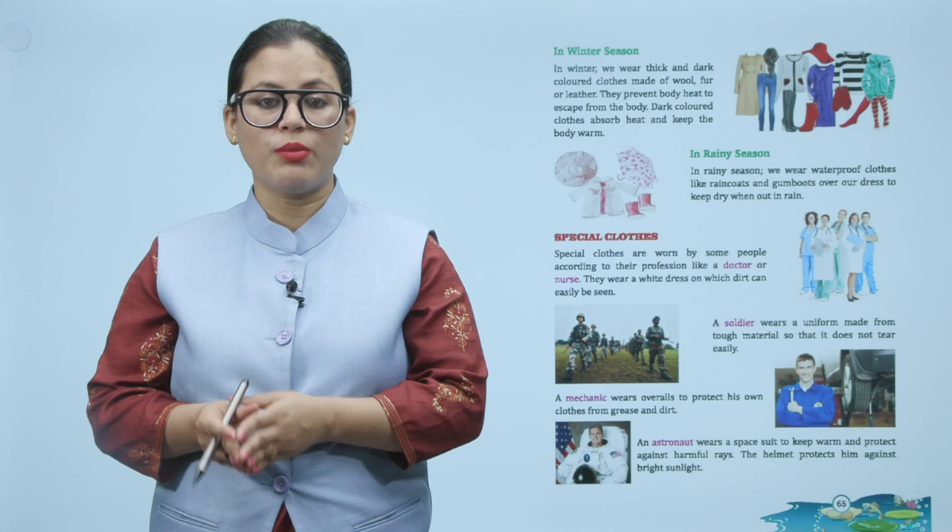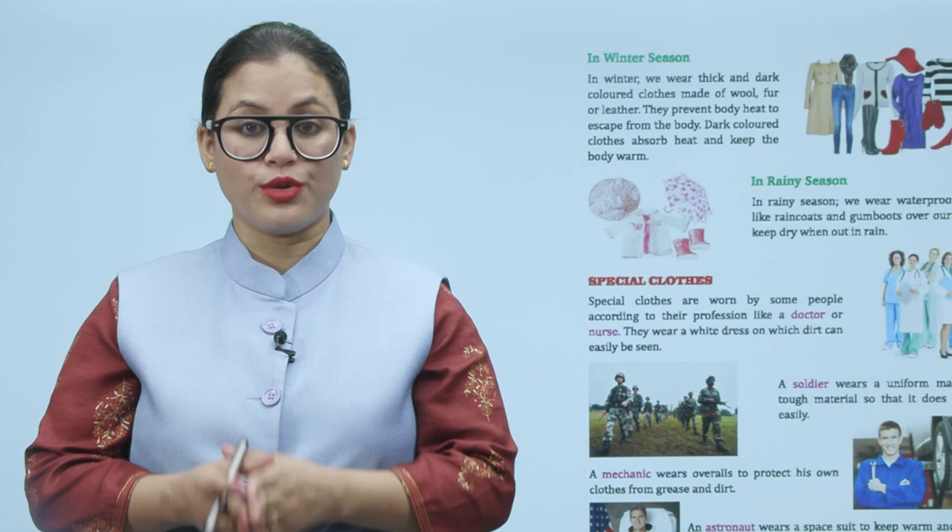A soldier wears a uniform made from tough material so that it does not tear easily.